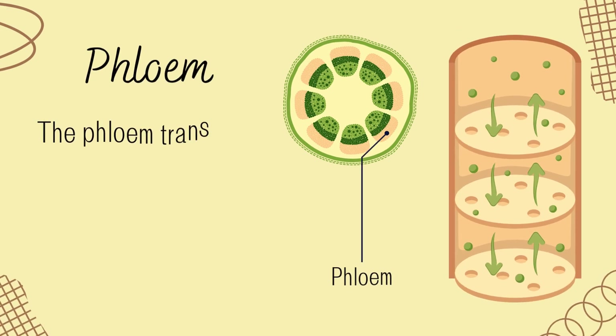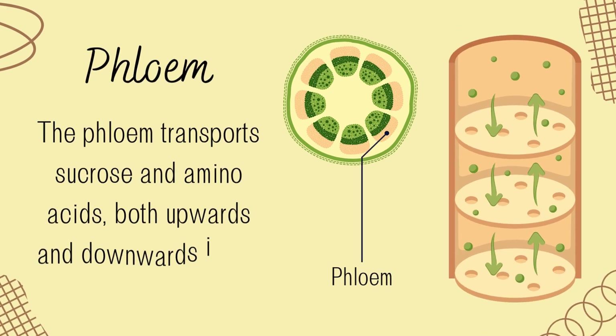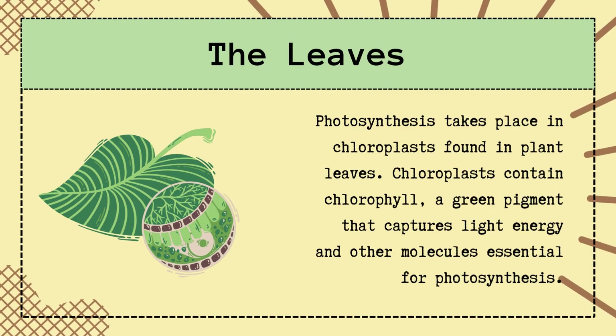The phloem transports sucrose and amino acids, both upwards and downwards in the plant. The phloem is made of living cells arranged end-to-end. The phloem moves substances from where they are stored to where they are used via a process called translocation. Now, up in the leaves, the magic of photosynthesis happens. Using sunlight, carbon dioxide from the air, and water from the roots, the leaves make glucose — a type of sugar. This food is then sent down through the phloem to feed the entire plant, from the tip of the roots to the new growing buds.